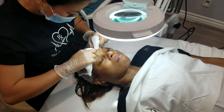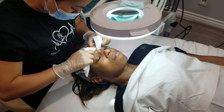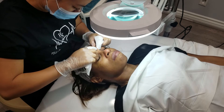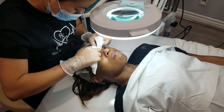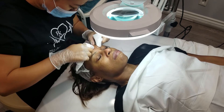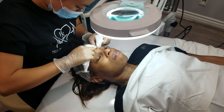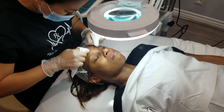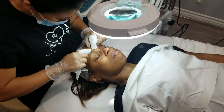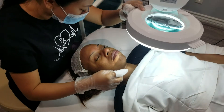Just imagine Christine coming to your house with all this equipment. You don't need to worry about traffic or the COVID situation — it's just her and you. Everything is clean, brand new products, good quality, and of course, great experience. So book today and see the difference.